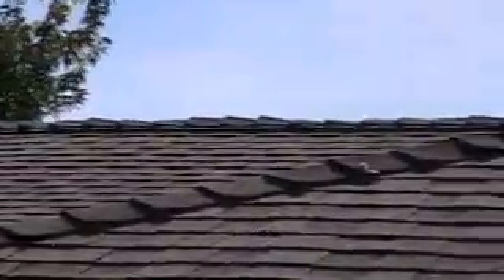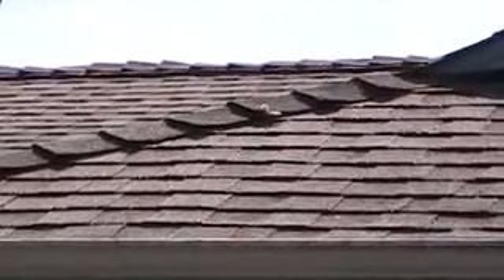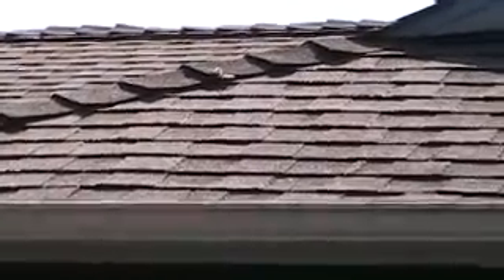With the ridge vents, the entire roof line becomes the actual vent. So you actually get more square inches, and the absolute hottest air ends up leaving. You've got a much better air flow in the attic, and then with improved insulation you've got a nice venting system, so you don't end up with moisture problems.